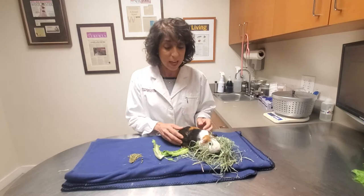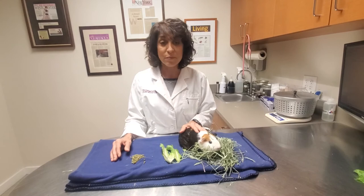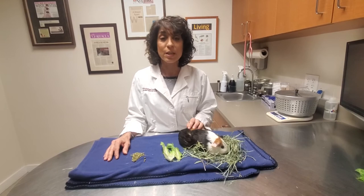The other thing you want to feed is fresh greens. This happens to be romaine lettuce. Guinea pigs love greens — they're terrific in that they provide water and fiber and keep them hydrated. You can feed romaine lettuce, red leaf lettuce, green leaf lettuce — there's a whole host of things. Even peppers. Bell peppers are great because they're a great source of vitamin C and guinea pigs tend to love them.